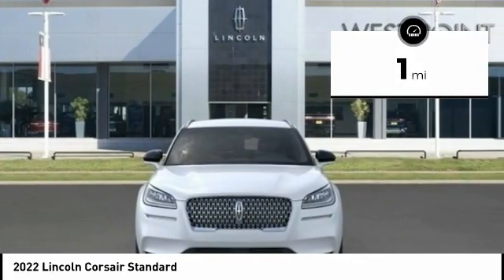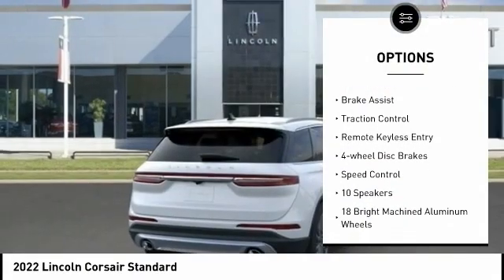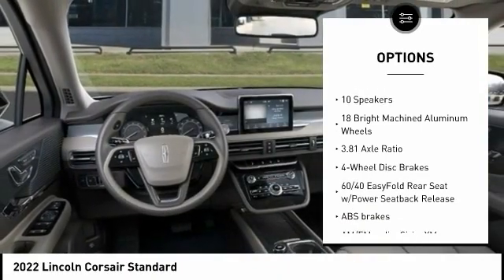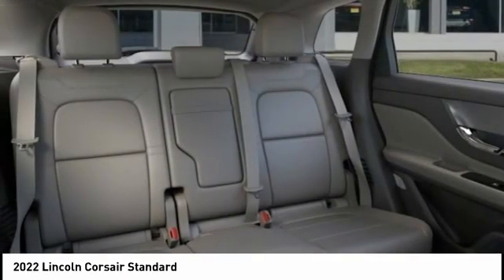Here are some of this vehicle's great options: rain-sensing wipers, electronic stability control, alloy wheels, aluminum wheels, power lift gate, brake assist, traction control, remote keyless entry, four-wheel disc brakes, and speed control.